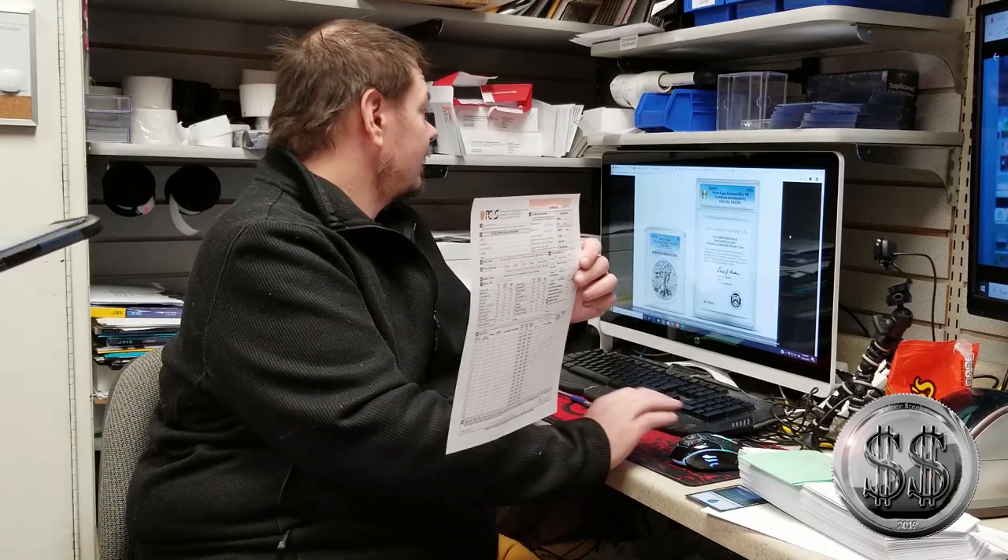Today we're going to look at filling out the PCGS submission form. A lot of people are doing things online — it's very simple and step-by-step once you've enrolled in your membership and chosen your level. It will auto-populate most of the information and generate a submission number automatically. If you print the form at home and have a newer version of Adobe Acrobat, you can click on each field and type in your requests, then hit print, sign it, and attach the form.